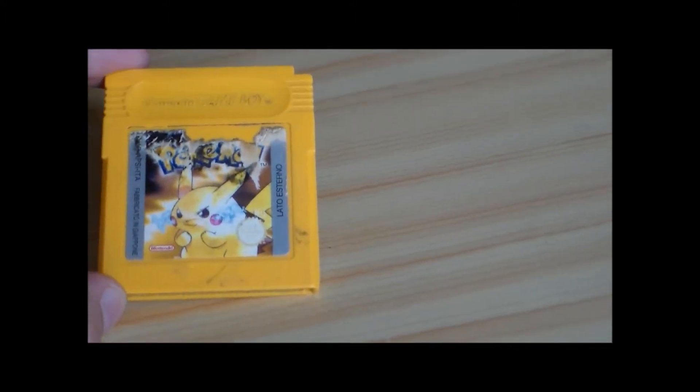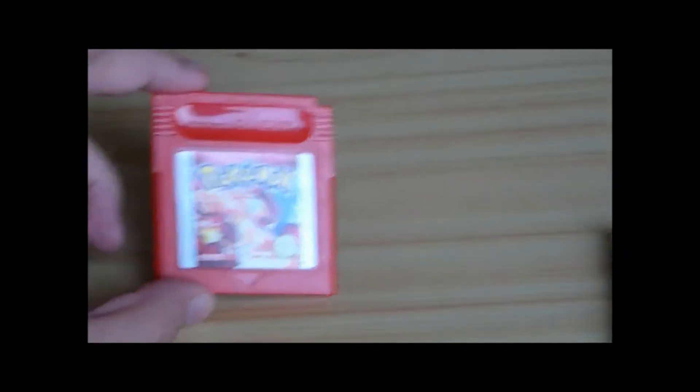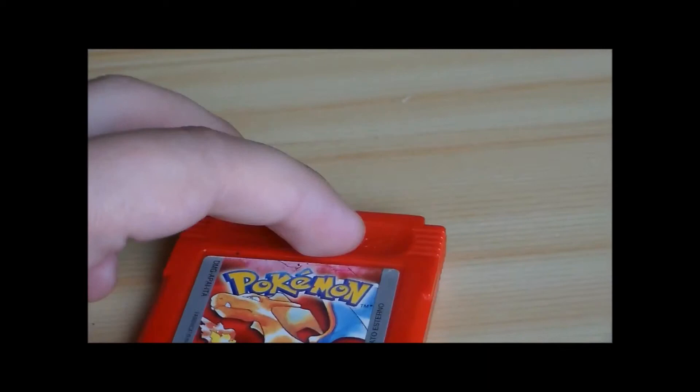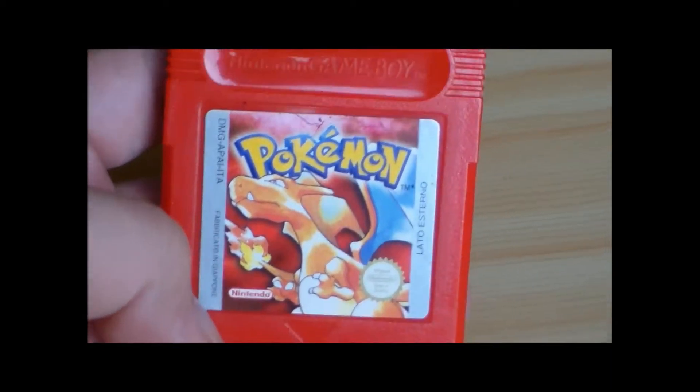Ora passiamo alla seconda chicca. Giallo è stato l'unico Pokémon delle prime generazioni che ho avuto da piccolo. Poi parlerò in generale delle cassette. Passiamo a... Pokémon Rosso! Questo è tenuto ancora meglio, è praticamente in perfette condizioni. Non ha problemi. Quest'altro era anche sporco, mentre questo è praticamente perfetto.